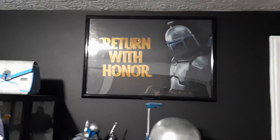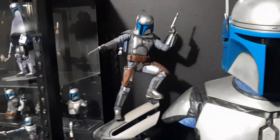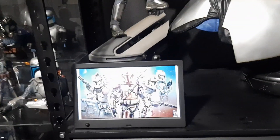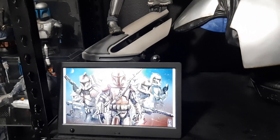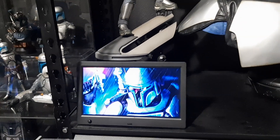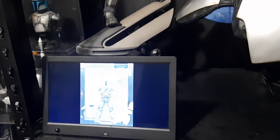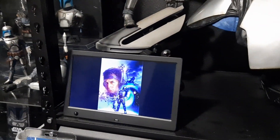I still have the Return of Honor poster, and then this is the Sideshow Jango Fett statue. And then I still have my frame that just has a lot of pictures and videos of Jango Fett that I found online. Kind of cool, kind of distracting, so I don't leave it on very often — just kind of when I'm showing my collection I'll leave that on for people to see.